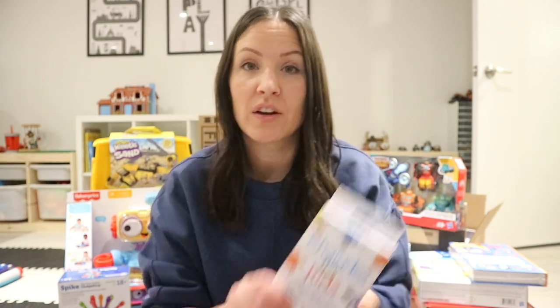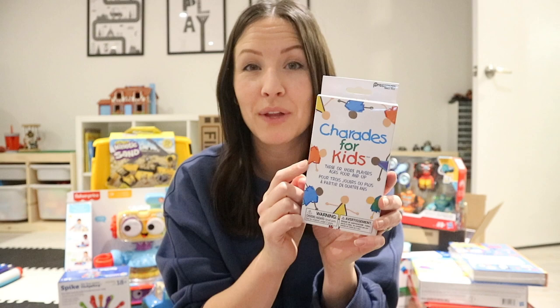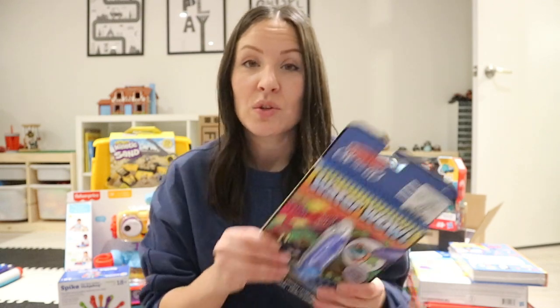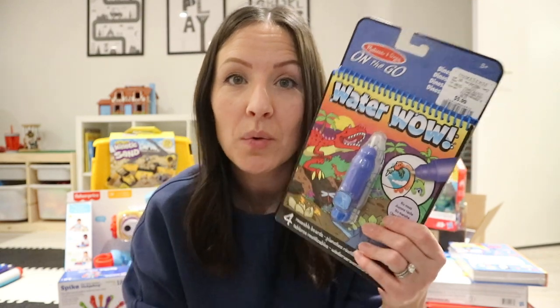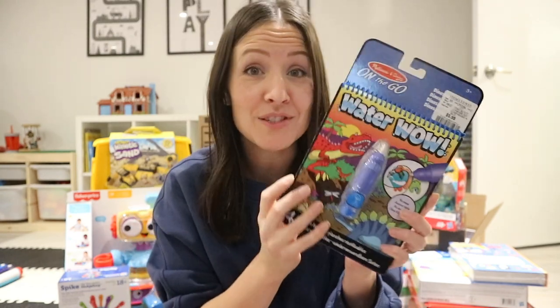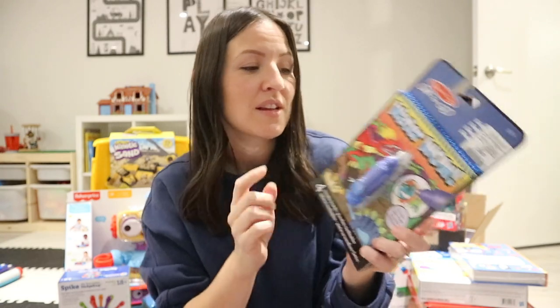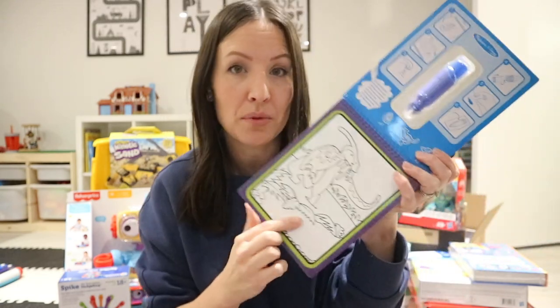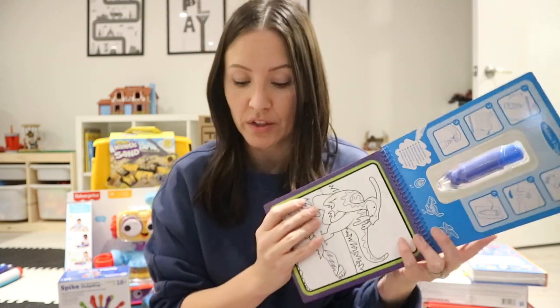For my three-year-old's stocking, he is getting this fun charades game — I know they've been playing this at preschool lately and he's been pretty into it. I also got him the Melissa and Doug Water Wow dinosaur ones. We have some of the other ones and they do occupy him for a good amount of time. He loves dinosaurs so I know he's gonna love this — you just fill the pen with water and color appears with just water.